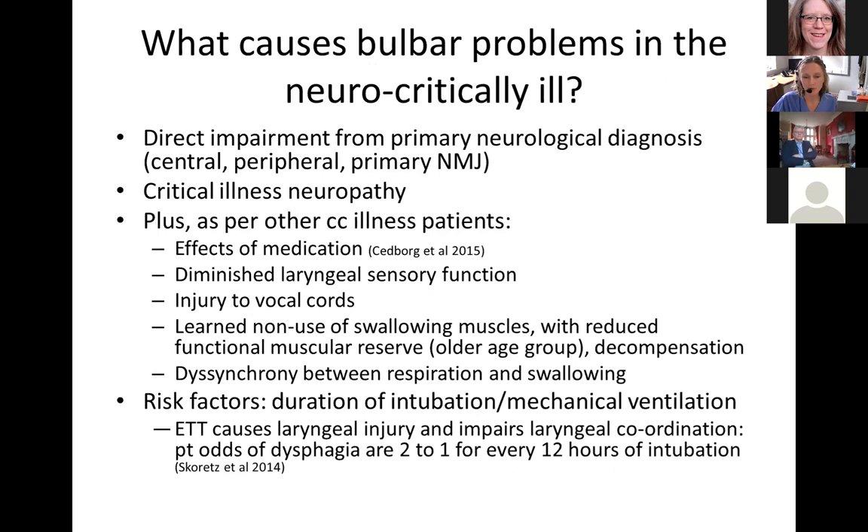What causes bulbar problems in the neurocritically ill? Teasing out the relationship of primary bulbar problems from other common factors is quite difficult. There's direct impairment from the primary neurological diagnosis — whether centrally, such as strokes or Parkinson's, or from traumatic peripheral nerve damage, or primary neuromuscular junction abnormalities such as myasthenia gravis. Critical illness neuropathy is frequently seen after ITU treatment of sepsis and other surgery, with patients showing flaccid tetraplegia and prolonged weaning from ventilation.